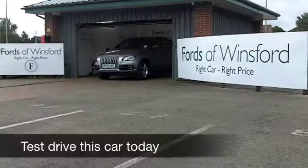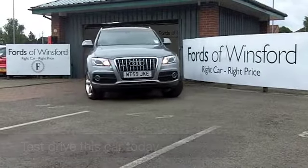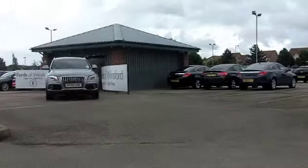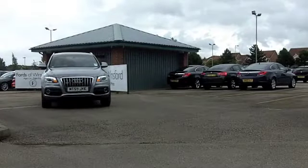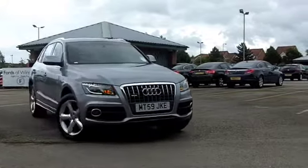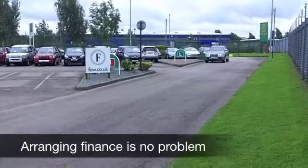The Audi A5 really is quite an impressive 4x4. You have plenty of space inside the cabin, loads of boot space as well, which is really good news. And they are great fun to drive. This one comes from 2009, with the 2.0-litre diesel engine up front, so it's economical to drive.